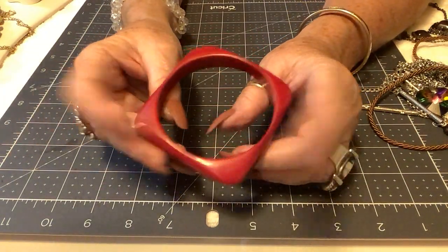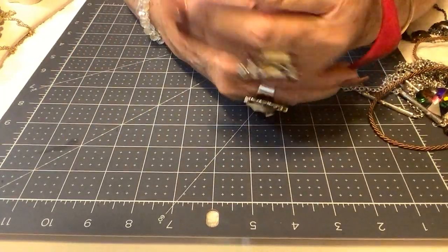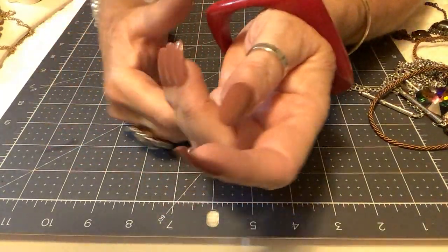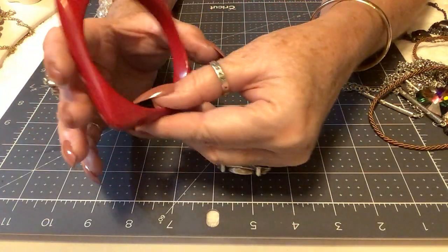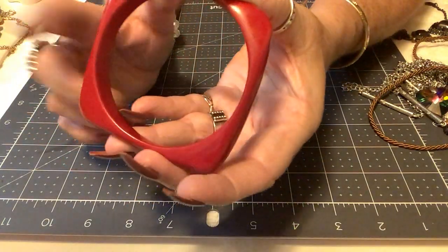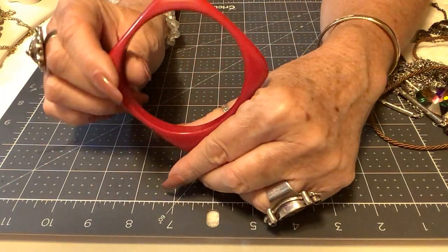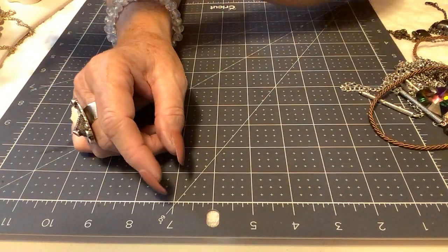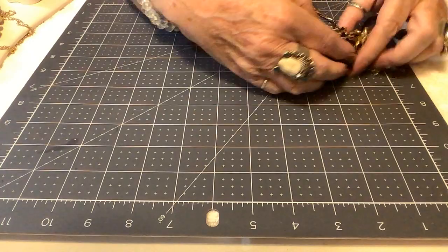Next is a plastic acrylic bracelet — it's a square but rounded off, very vintage. Unfortunately it's not Bakelite but it's still cute. Priced at $3.